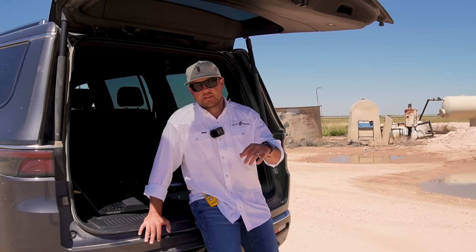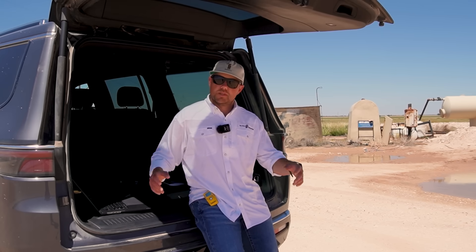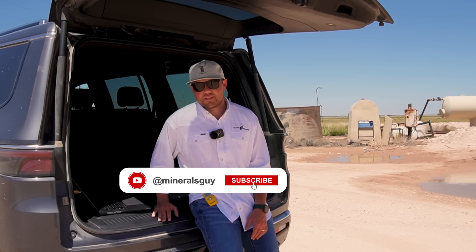If you want to see more content on oil and gas mineral rights and want to see more wells like this, make sure that you like this video and subscribe to the Minerals Guy channel.